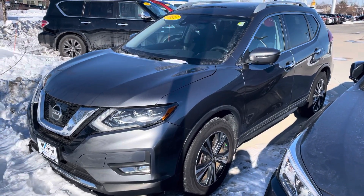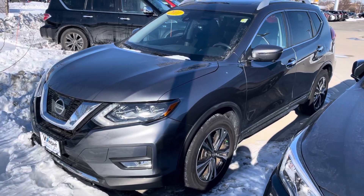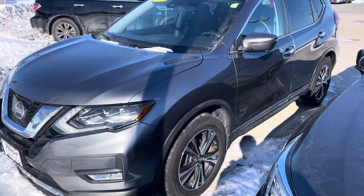Hi Susan, here's the 2017 Nissan Rogue that you saw on our website. It's the SL all-wheel drive model in the beautiful gray color here. Very, very nice looking vehicle all the way around.